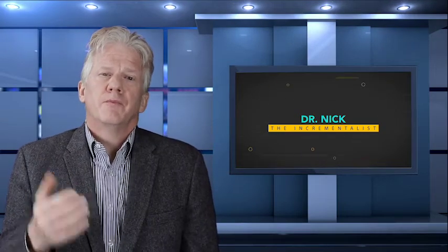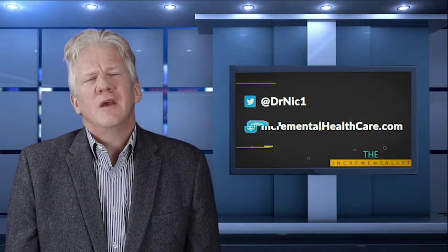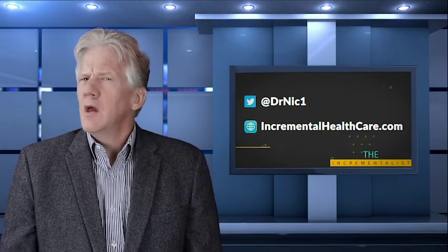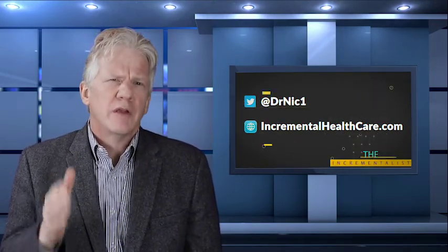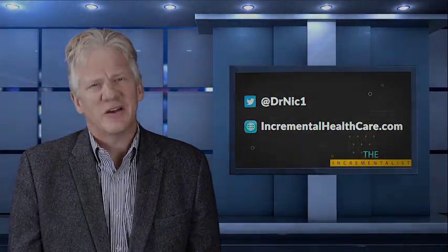Do you have a better idea? Is there a better solution? Have you solved design issues? Please share your ideas at DrNick1 on Twitter and visit my website, incrementalhealthcare.com. Don't let perfection stand in the way of revolutionary incremental change. I'm Dr. Nick, and I'll see you next time.